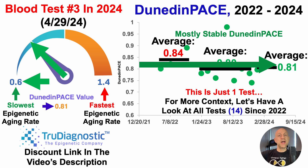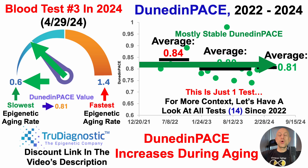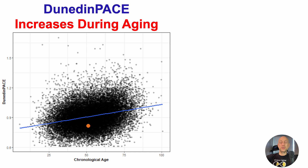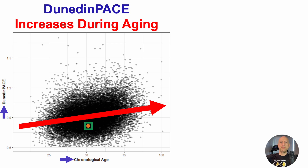That might not seem impressive — it's not 0.6 — but Dunedin-Pace increases during aging, so resisting an age-related increase is a small win. We can see that age-related increase in a TrueDiagnostics plot, where there is probably some healthy user bias going on since people using this test are already generally healthy. Nonetheless, Dunedin-Pace increases with age as indicated by the red arrow, with Dunedin-Pace on the y-axis and chronological age on the x-axis. My data point at 0.81 is below the average for my chronological age — a slower speed of epigenetic aging relative to the population average.